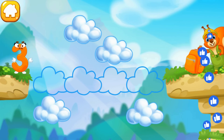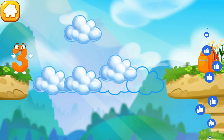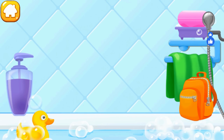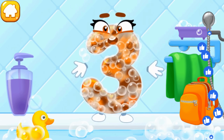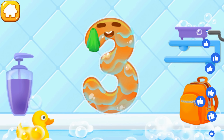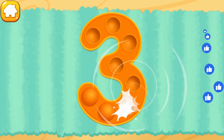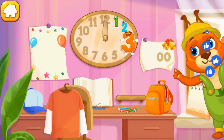Number 3 got to the other side of the abyss! Make a cloud road so the number can come to the backpack. Keep it up! Wash the number 3 — with soap first, wash away the soap with water, wipe the figure with a towel. Good! Tap on the bubbles. Ready? Put the number 3 in its place! Thanks for the help!